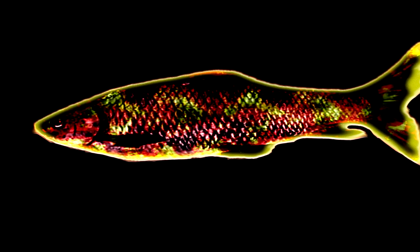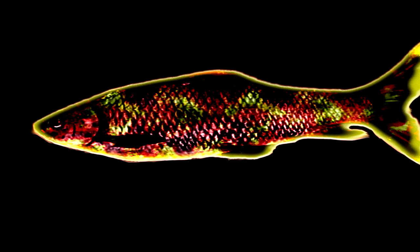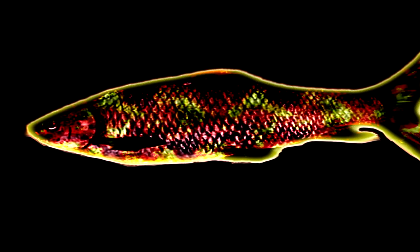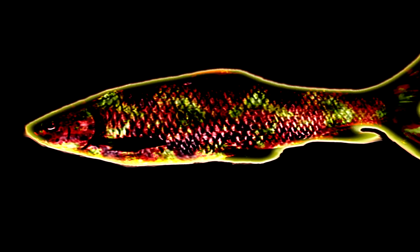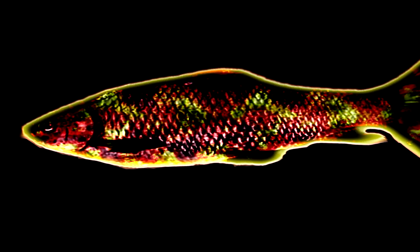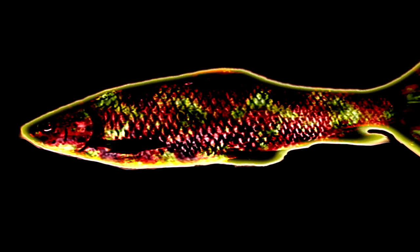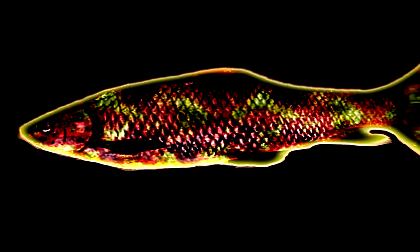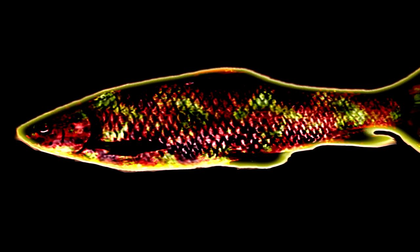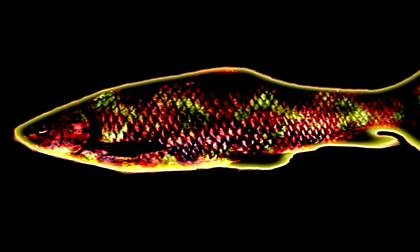Samples obtained from SCP-788 have shown no differentiation or internal structure. SCP-788 has been observed with simple behavior identical to that of a typical water-dwelling fish. It does not exhibit unusual strength for a creature of its size, though its sheer size and mass can result in damage to its containment cell if it becomes agitated. SCP-788 consumes several types of ore and minerals, with a preference for iron and magnesium, though it has not been observed excreting any material.